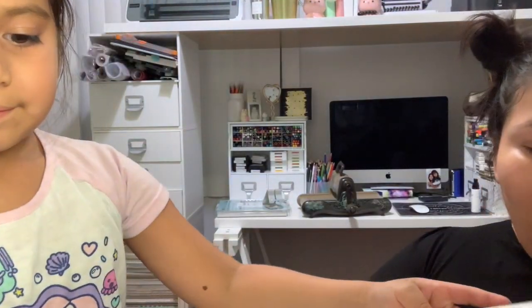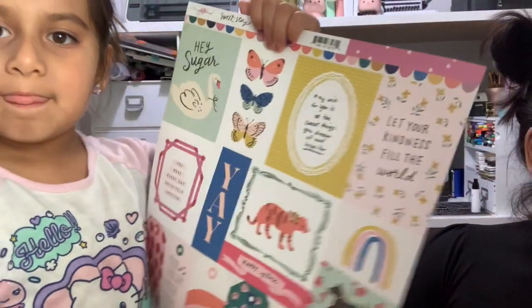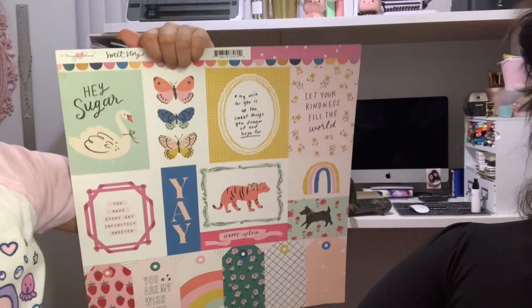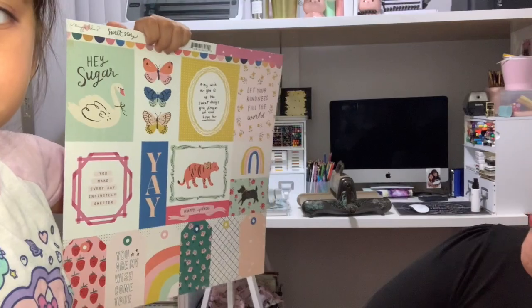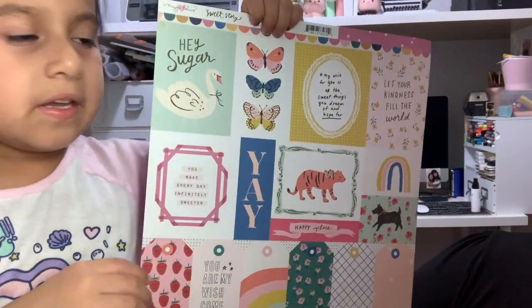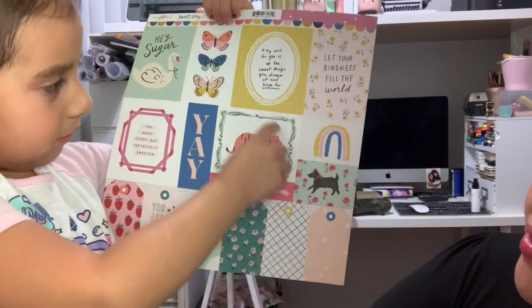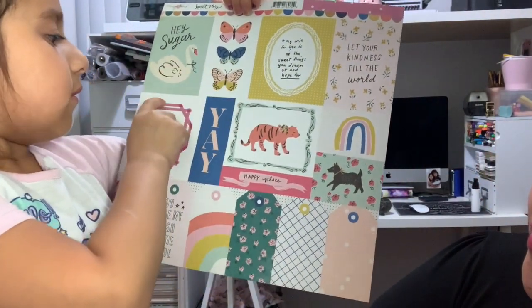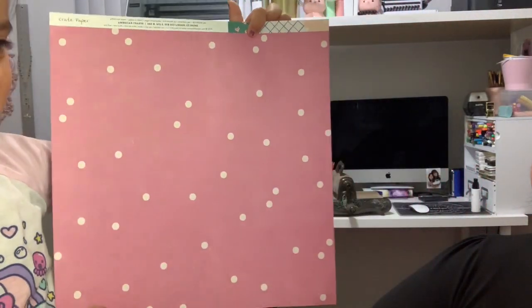So that one's super cute. And then I got the other one — I believe this sheet is called Confection. That's the second sheet that I got from Sweet Stories by Maggie Holmes. Here are all the friends: a tiger, all the dogs, butterflies, and all the animals. And here's the back — polka dots. So that's super cute. And that one was called Sweet Treat.